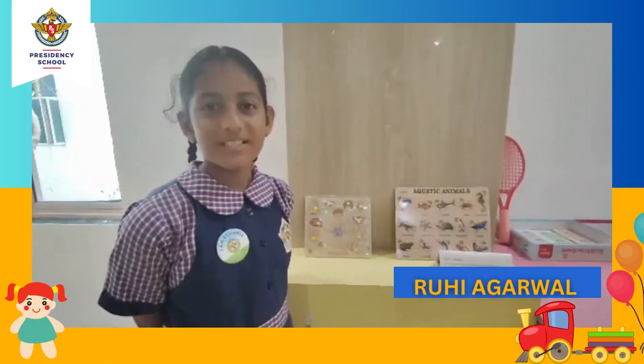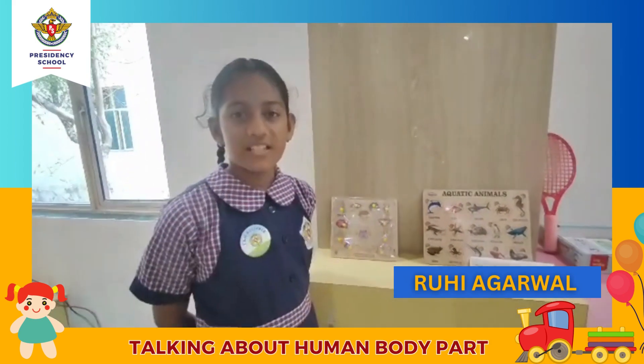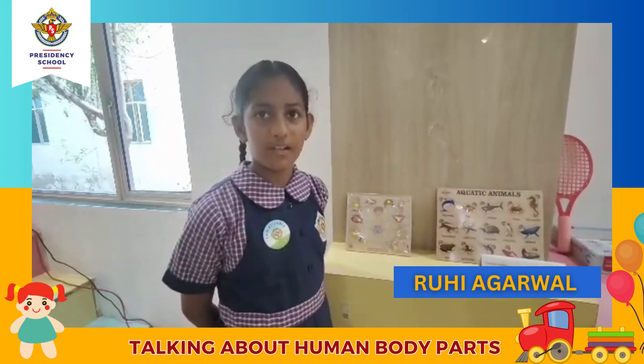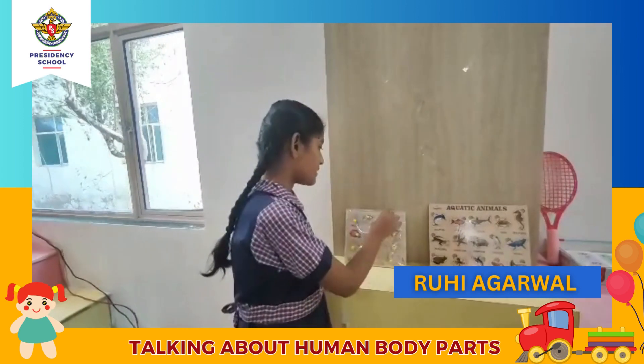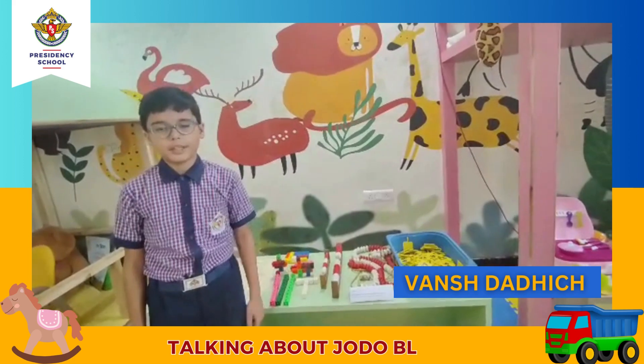Good morning sir, good morning ma'am. I am telling you about body parts. Kids will learn different physical body parts — their hands, feet, and other parts. They will look and learn about their structure and try to put them in the proper places.